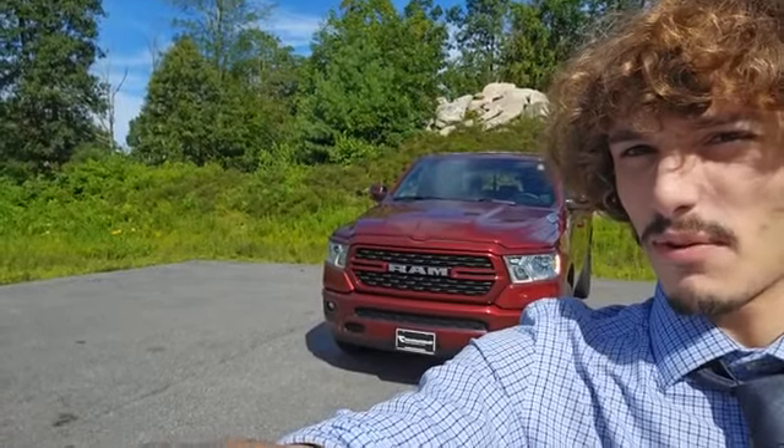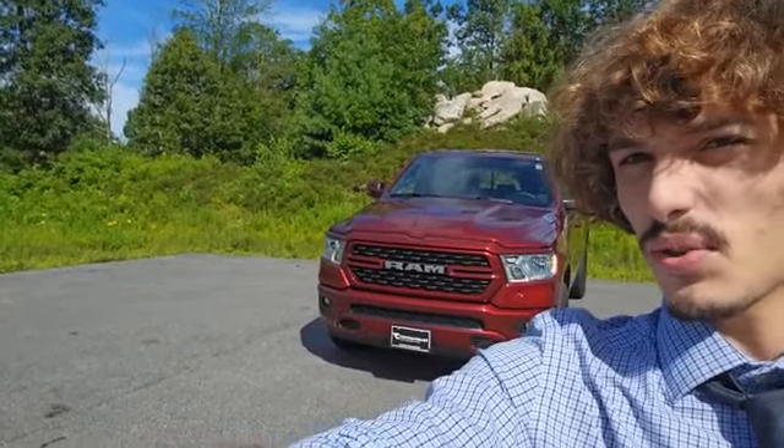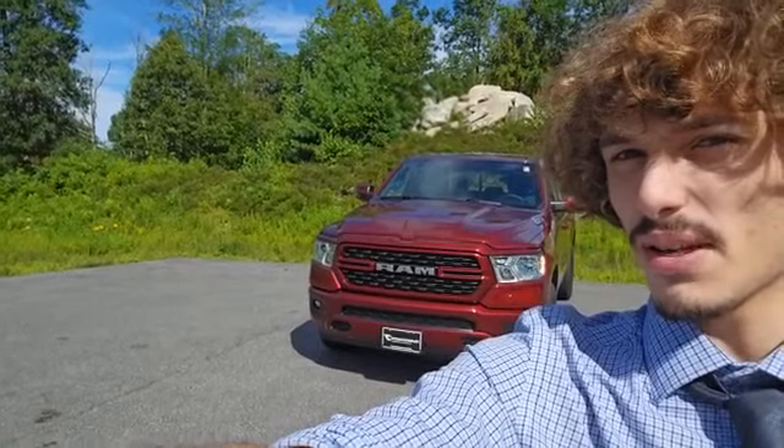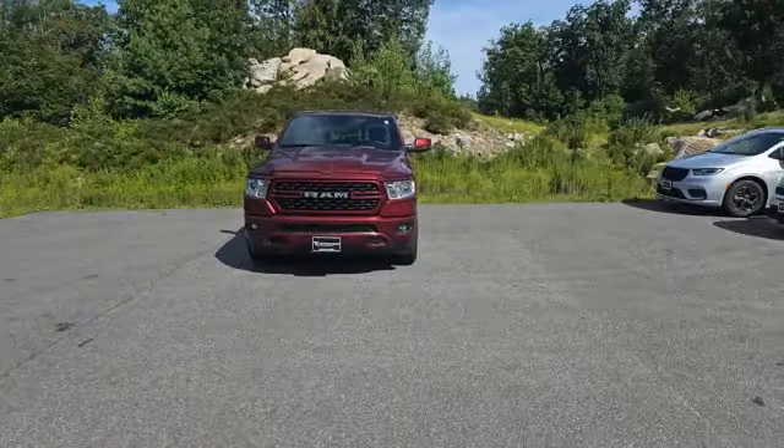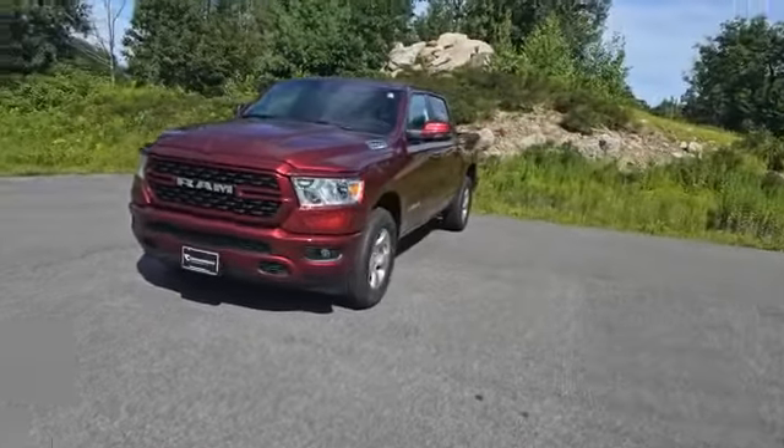Folks, this is Dante over at Contemporary Automotive Milford. Right behind me here I have this 2023 RAM 1500 Big Horn that I just wanted to take a moment to shoot you a virtual tour of to showcase some of its features. Let's go take a look.